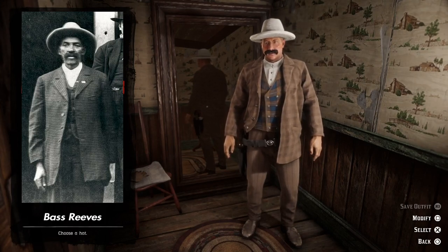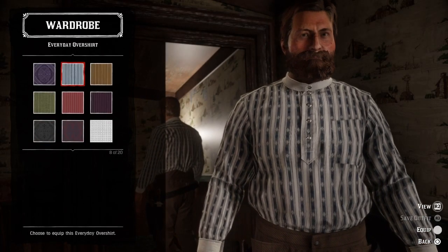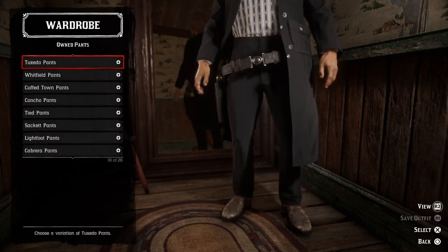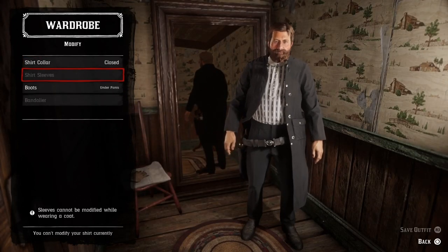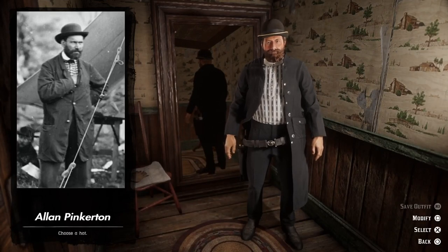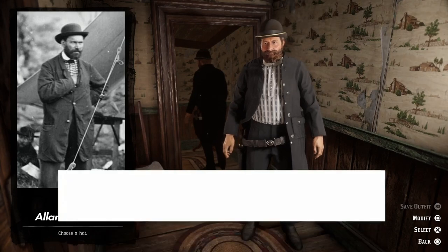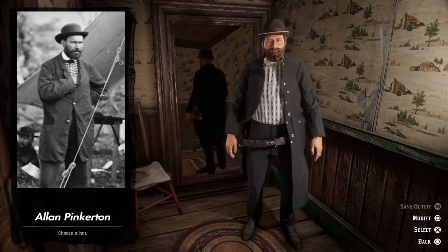Let's try to recreate Allan Pinkerton's outfit. We can start by grabbing the striped blue everyday shirt, then we can add the black duster coat. Let's check the pants — we need some black tuxedo pants. Then we can go with the black workman's boots and modify the outfit to put the boots under the pants. Then we can add the black Gatlinburg hat. And here we have Allan Pinkerton, the guy who founded the Pinkerton agency. This is a classic look — maybe the duster coat is a little bit long and we can't close it, but otherwise I think this looks pretty good. I really like the shirt, it looks spot on.